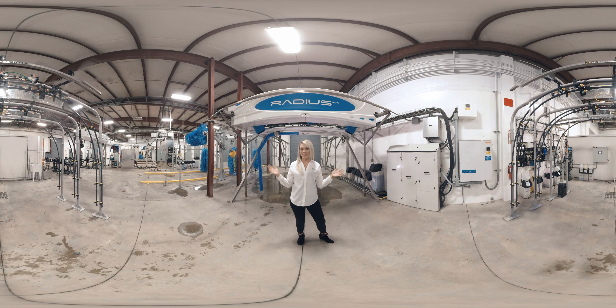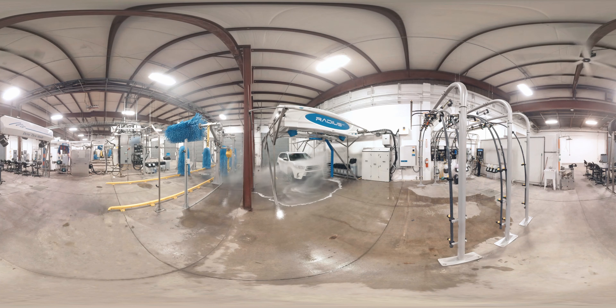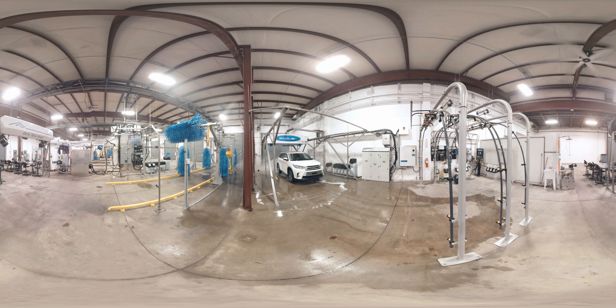This is Ryko's Radius Touch-Free Car Wash, the most innovative touch-free system on the market. What sets the Radius apart from other touch-free car washes is its powerful advanced high impact spray pattern designs that deliver superior wash quality and dependability. Side ultrasonics detect and map every vehicle for a precise wash.